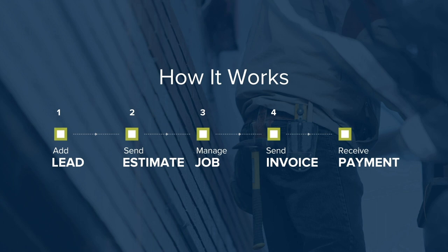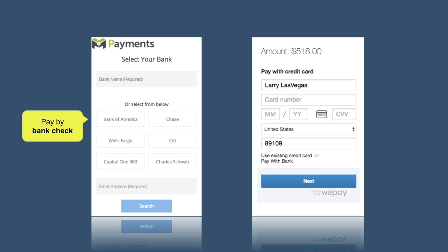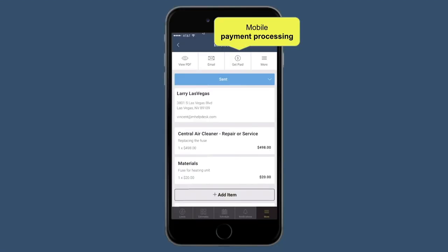The last step is to receive payment. Instead of chasing down customers or waiting weeks to get paid, with mHelpDesk your customers can pay you quickly, conveniently, and securely online with just a click — using their bank or by credit card — just like they're used to doing with every other business. We also have one of the lowest payment processing rates in the industry. And if you have a customer right in front of you, you can also take a payment using the mobile app then and there.